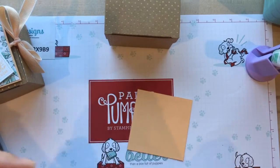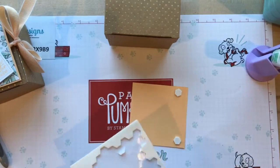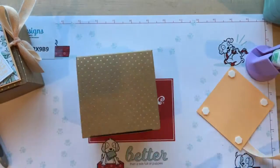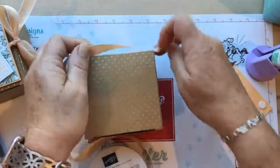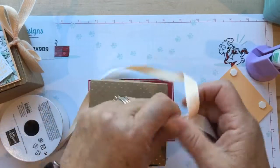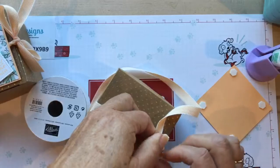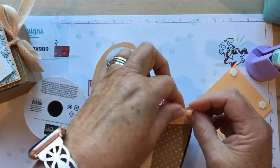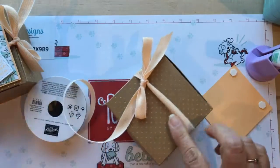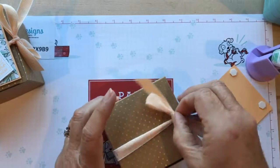We're going to put dimensionals on this. Before we do the dimensionals, we're going to use the Pale Papaya ribbon - I'm only putting them on certain spots because our ribbon is going to go across here. Here's the new gorgeous Pale Papaya ribbon, so pretty! We're just going to tie a bow around it. I wish this ribbon came in all the new in-colors. What are your guys' favorite in-colors? I couldn't decide - at first I wasn't really a fan and then all of a sudden I thought oh my gosh, they're all so pretty.